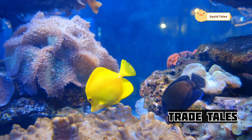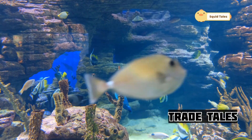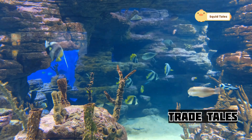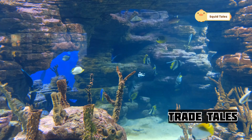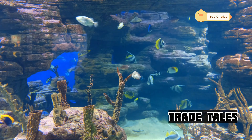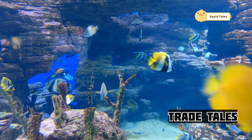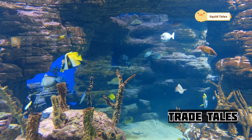So next time you find yourself in Japan, be sure to explore the many delightful ways squid is prepared and enjoyed. Squid is more than just a source of food in Japan — it's deeply intertwined with the nation's culture and history, featuring prominently in traditional art, folklore, and festivals. In coastal communities, squid fishing is a way of life passed down through generations, connecting families and communities to the sea. Festivals celebrating the squid harvest are a vibrant testament to this enduring bond, showcasing the deep respect and gratitude for the ocean's bounty.